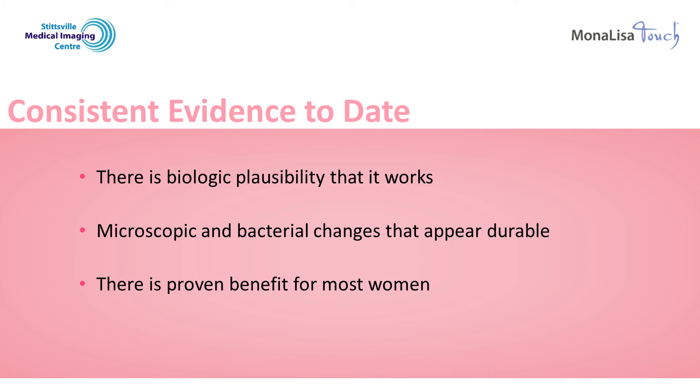I hope you have found this information educational. If you would like to book your consultation to discuss the Mona Lisa Touch, call the Stittsville Medical Imaging Centre at 613-714-1000.